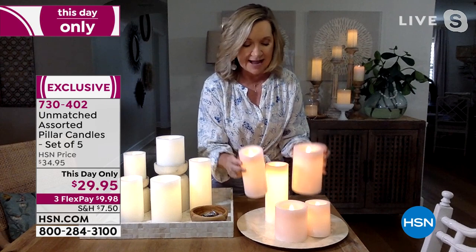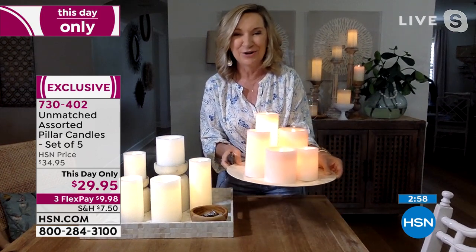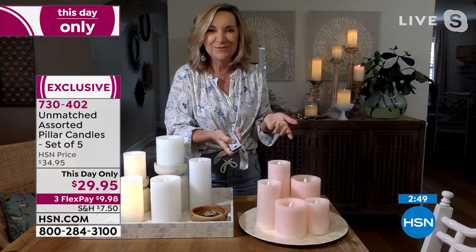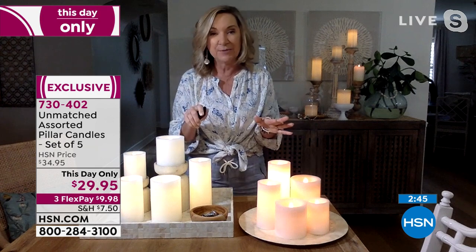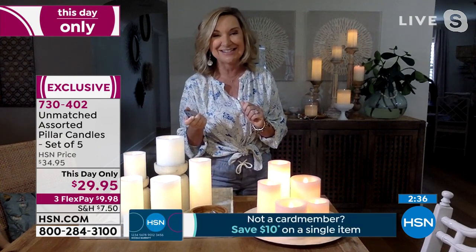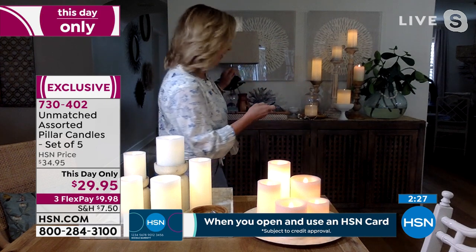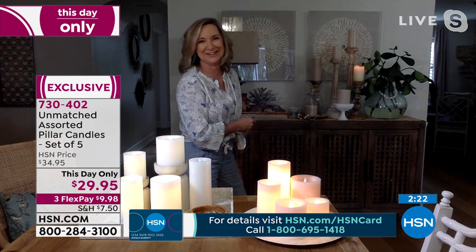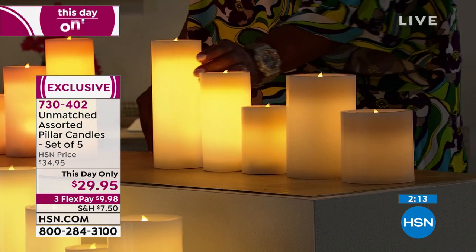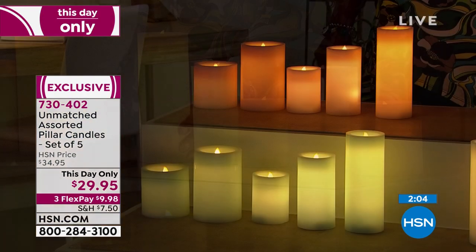Put them on a plate for an instant display anywhere in your home — totally safe, totally realistic. With the touch of a button they turn on and off. The timer lets you set them to come on every night at 7 PM — they'll stay on for six hours, automatically turn off, and come back on the next day. One thing that really impressed me: they're so realistic. I have one real candle among them — want to see which one? They look exactly the same because it's 100% real wax.